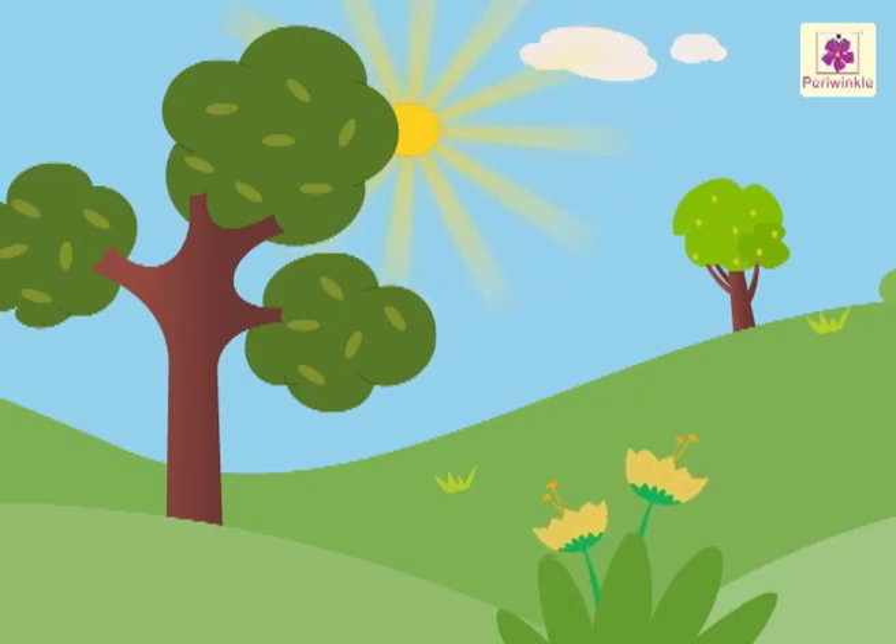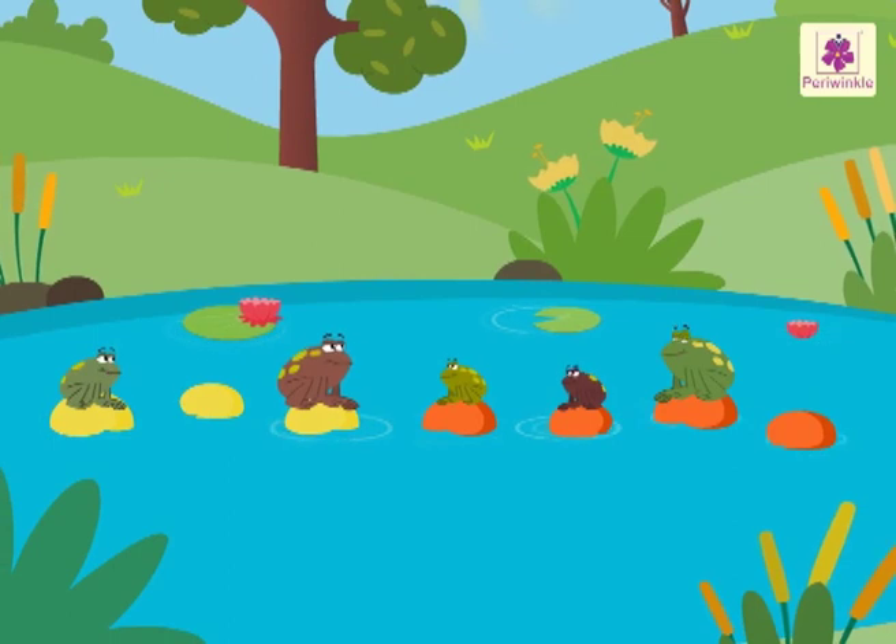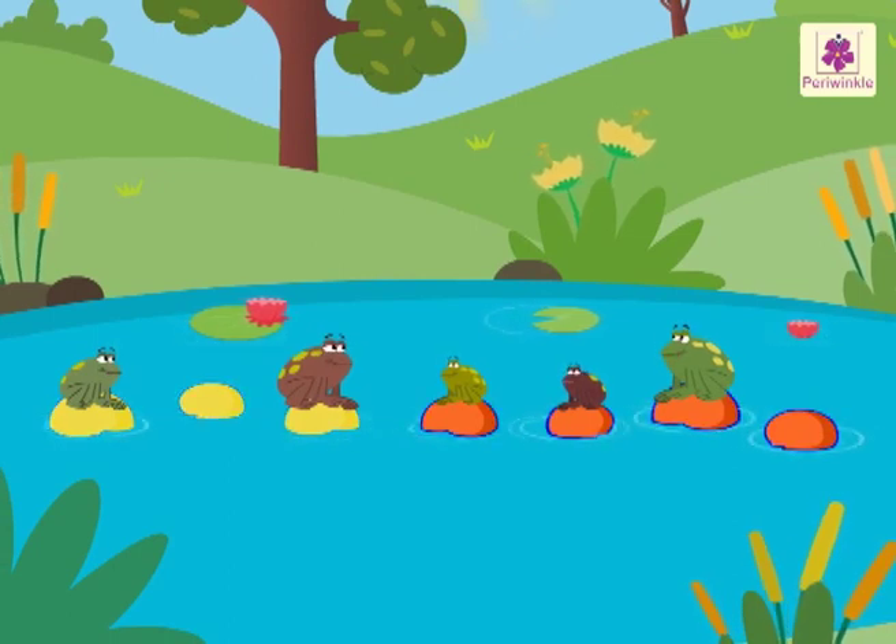It is a beautiful sunny day. Look, there are frogs sitting on the yellow and orange stones in the pond.